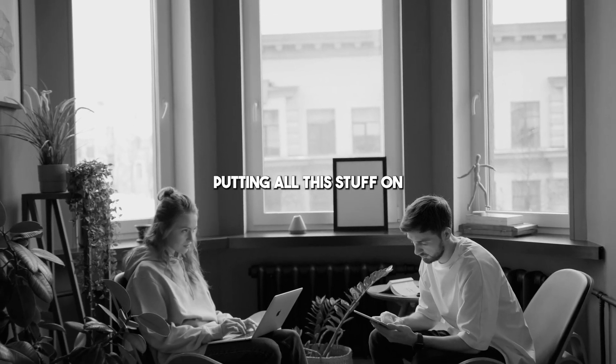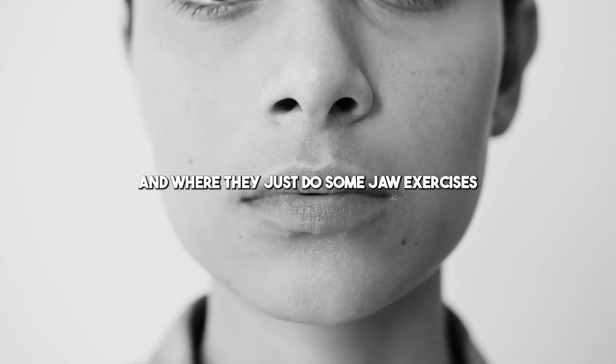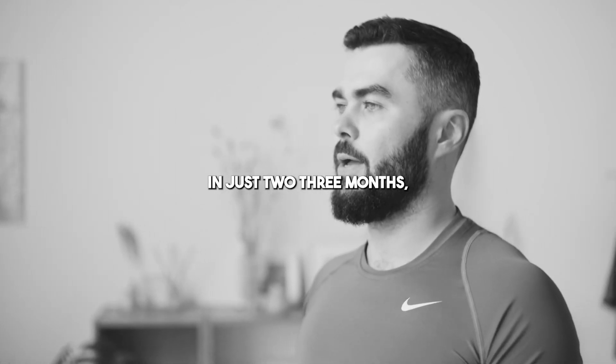Women and men are putting all the stuff on and figuring out how to get rid of the droopy eyes. It's actually a facial muscle issue. And were they just to do some jaw exercises and focus on not mouth breathing, it completely changes the structure of the face in just two to three months.